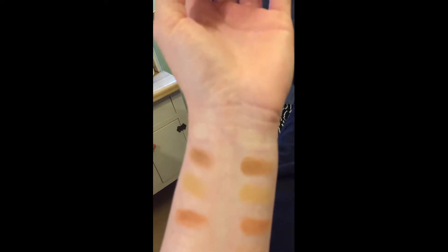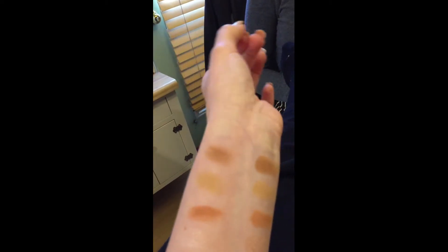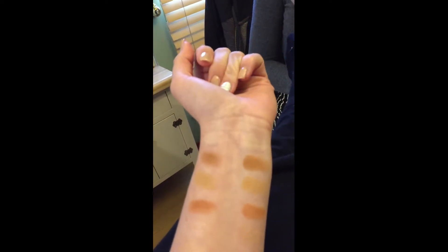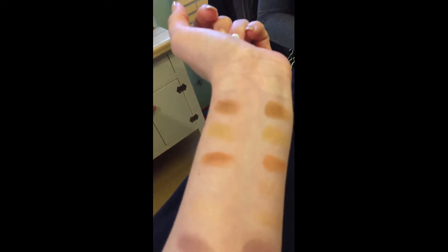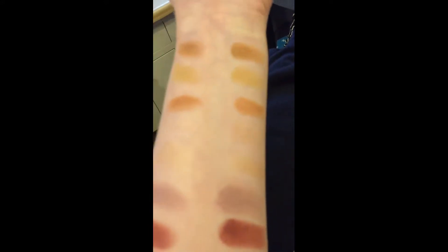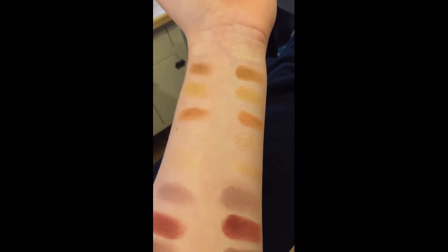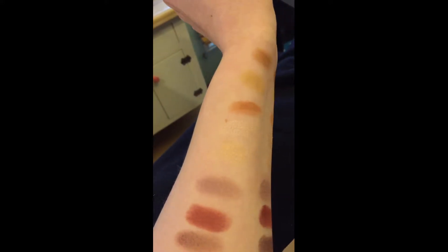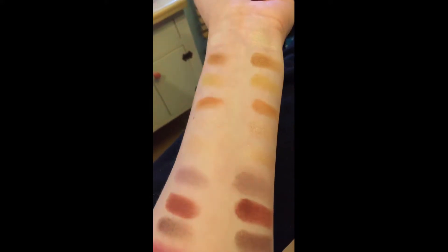First, the Tempera shades — hers is more olivey than mine and mine has more shimmer whereas hers is more matte. Then on the shimmers, my two shimmers are actually pretty different from hers — they have different undertones. Her Vermeer is kind of a sandy color whereas mine is purple.